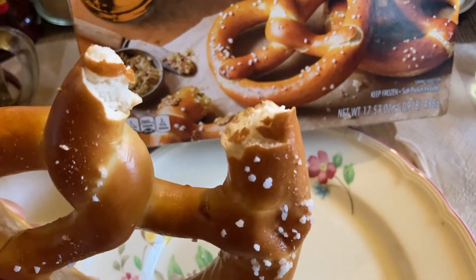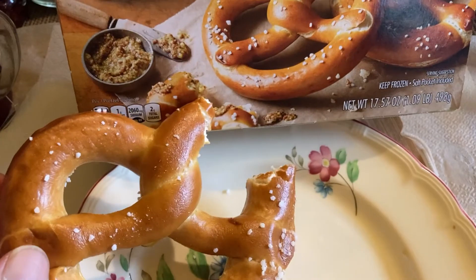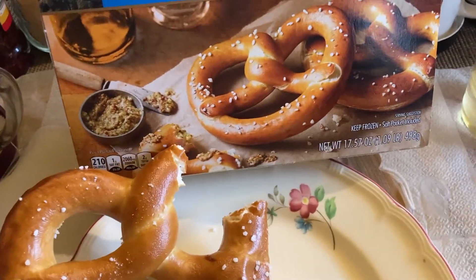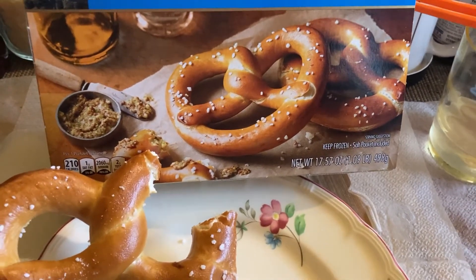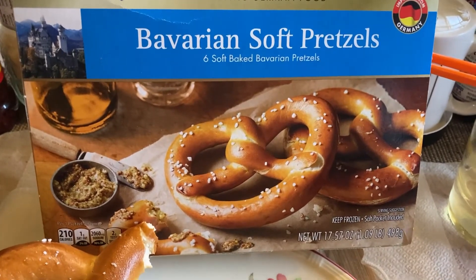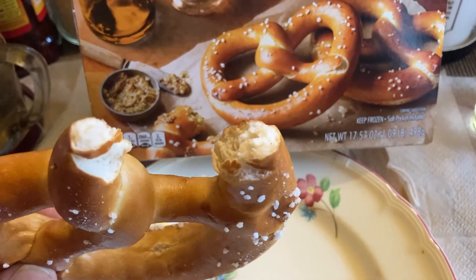You'd see them with the hot dogs and overall pretty good — it's a pretzel, tastes good, from Germany. Let me know what you guys think. If you've been to Germany, comment below. If you've tried this or had better pretzels, let me know what's your best pretzel. To me it is delicious — it's soft on the inside just like a regular pretzel.